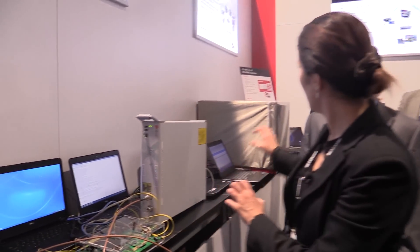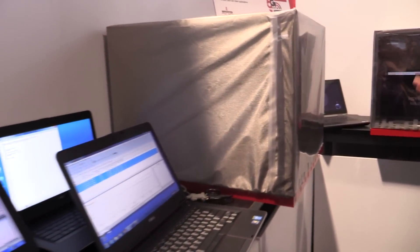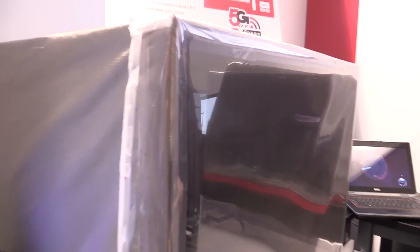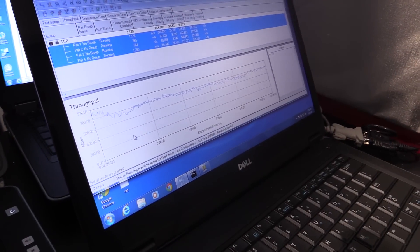With multi-user MIMO, you have the ability to talk to multiple clients at the same time, which exponentially increases the capacity of the wireless network. We also have the same setup over there in a shielded environment to control the amount of noise. In the shielded environment, we have an access point and a client, this time over the air. And as you can see on the screen over here, we're getting close to 800 megabits per second.